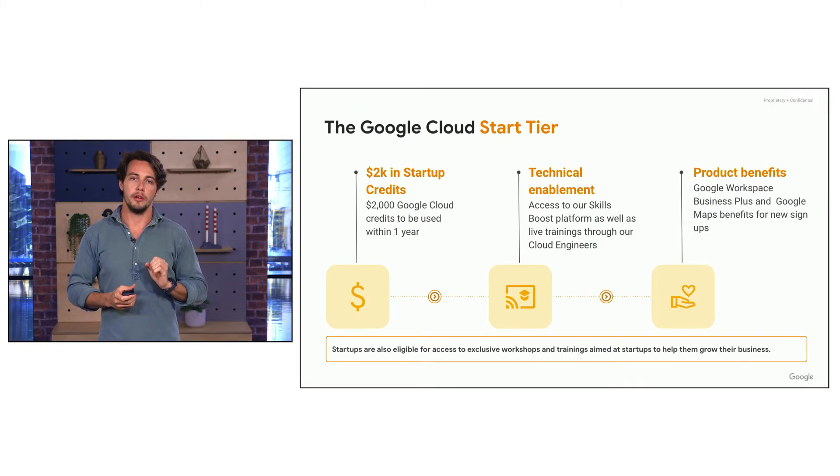If you are a bootstrap startup you'll begin in the Start tier. You'll get $2,000 in credits plus technical enablement, as well as the Google Workspace and Maps offers. As your startup grows you can move into the next tiers. For this tier and all other tiers you can utilize your credits on our AI services — we recommend Vertex AI as it is included in the credits.